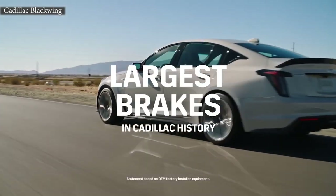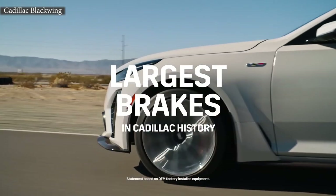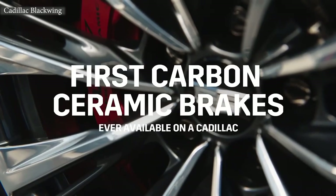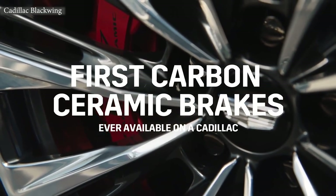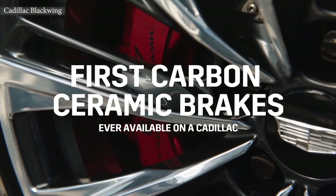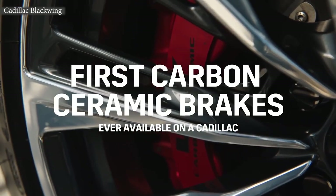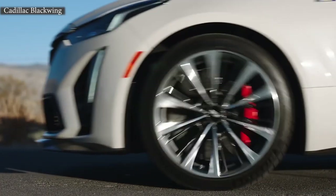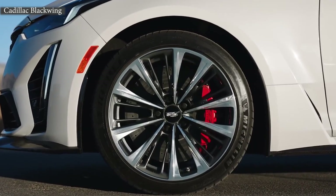Absolutely. We have the largest brakes ever in production on a Cadillac on the CT5V Blackwing — 398 millimeters. We have an iron version and we now have a carbon ceramic version. Carbon ceramics are a 53-pound reduction, which provides better performance and incredible stopping power. So incredible performance on that brake system.